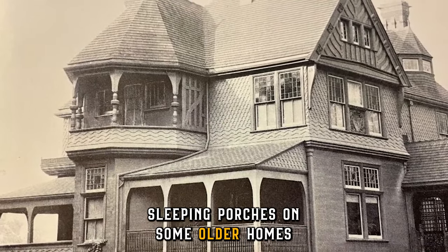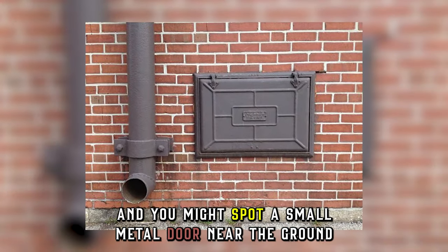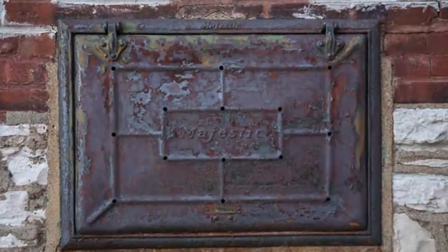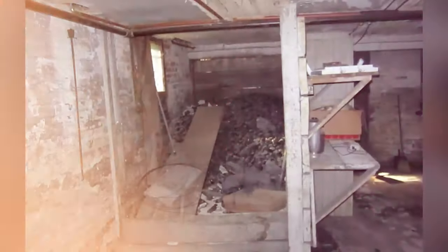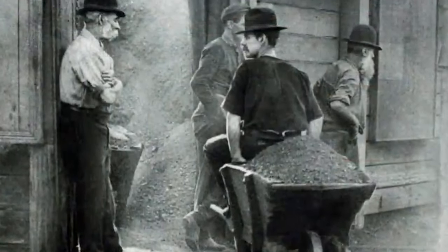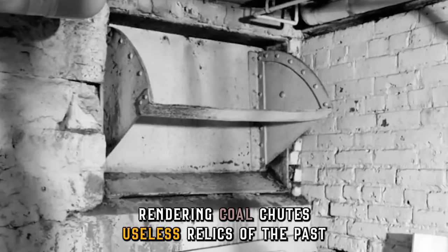You may even see sleeping porches on some older homes, along with coal chutes. Look closely on the side of older homes, and you might spot a small metal door near the ground — that's a coal chute. Back when coal furnaces heated homes, around $100 to $300 to install, deliveries were made straight into the basement through this convenient chute. Coal, while initially abundant and affordable, is a dirty and polluting fuel source. Concerns over air quality and the development of cleaner heating methods like gas and oil led to the decline of coal furnaces, rendering coal chutes useless relics of the past.